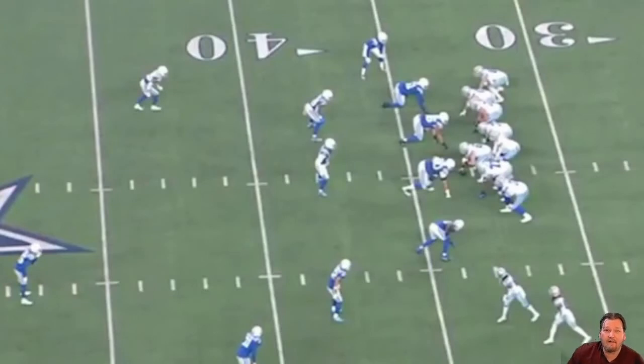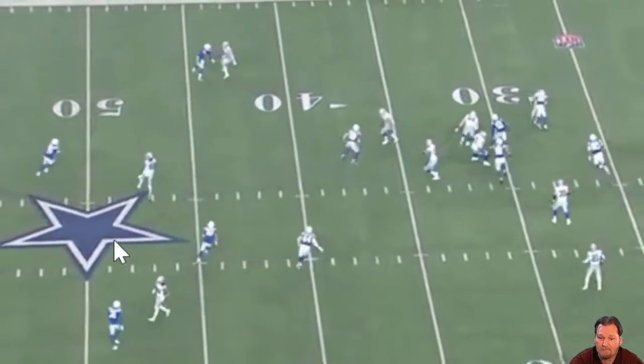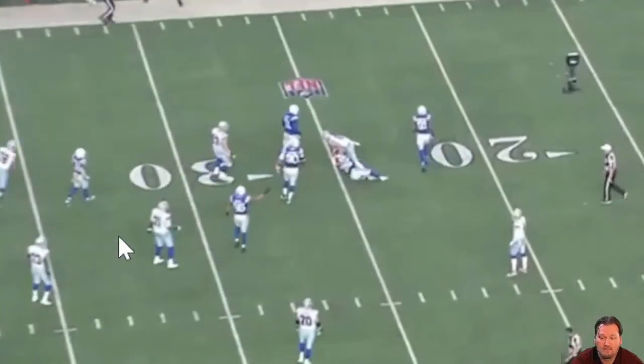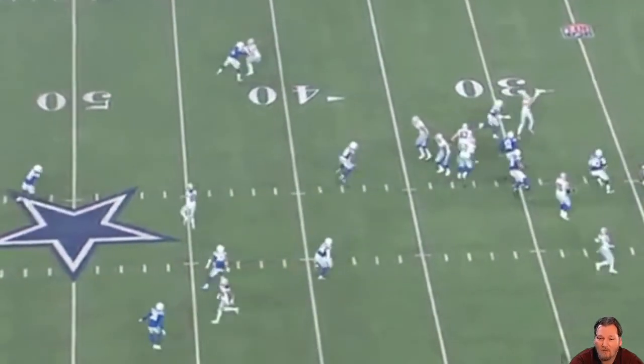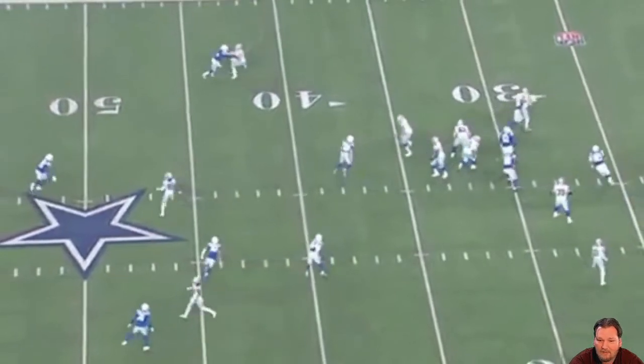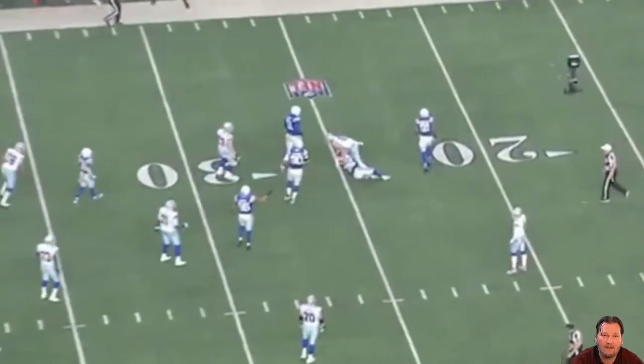How many TFLs can a safety have in a season? Keep an eye as he creeps back up into the box — bam, boom, smack. He read that from the get-go, drove right up. The Cowboys tight end was not a happy camper this game.